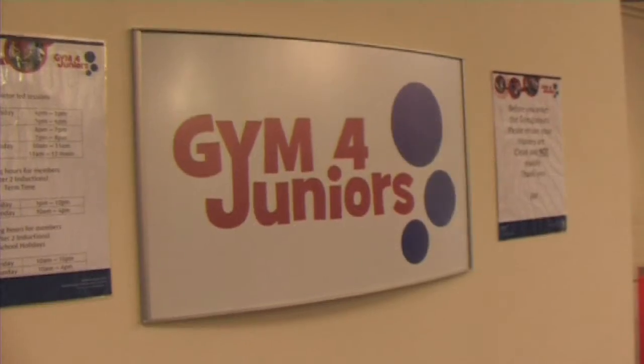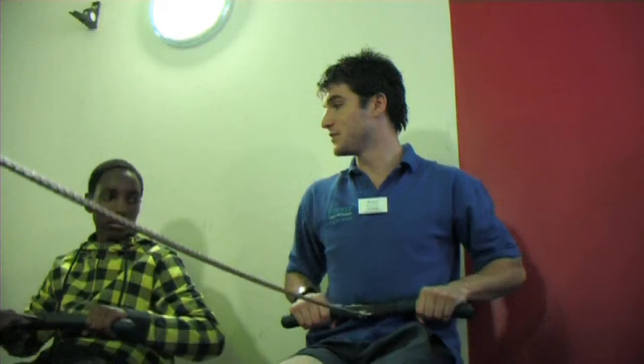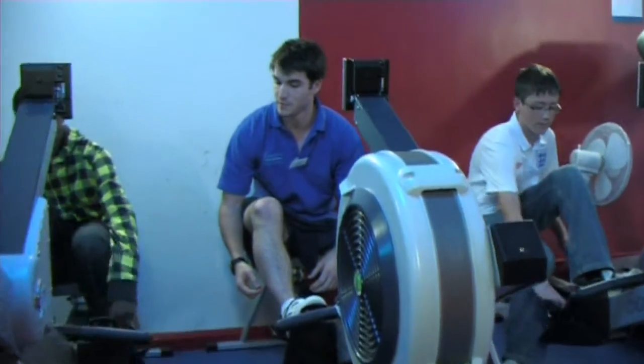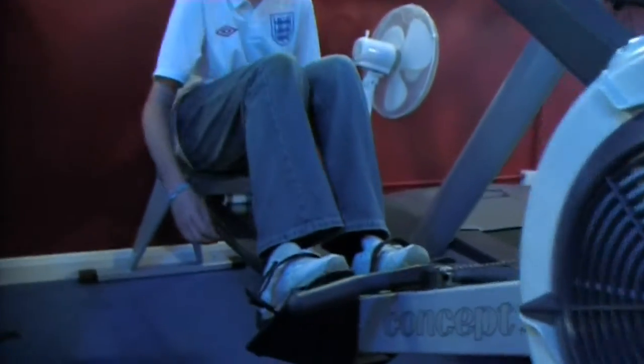The Gym for Juniors is a gym that we've set up for 8 to 15 year olds to come and use. We've got a range of equipment and it's just for people to come down, get fit, enjoy working out. We used to run a scheme for 11 to 15 year olds where they could come and use the gym upstairs.